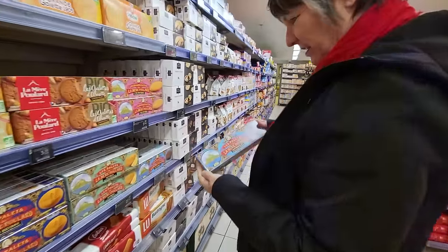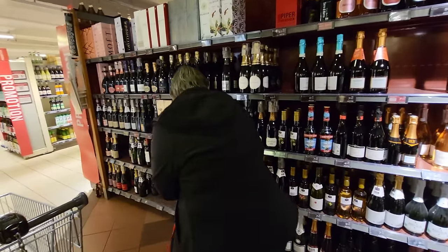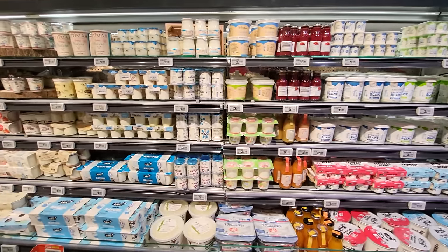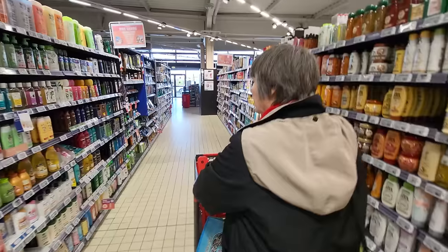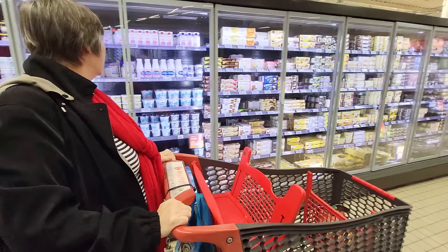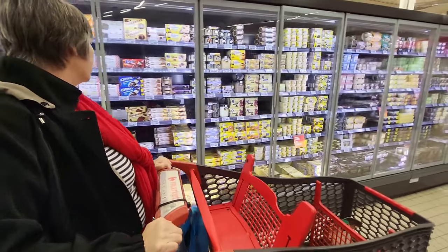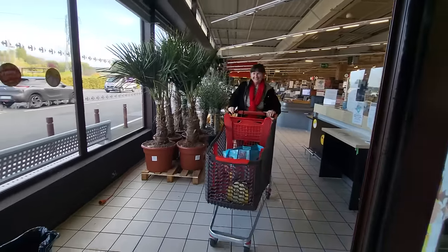Whether you're staying and eating in an apartment rental or just need to pick up a couple of things, shopping in Paris can be a bit intimidating. Things are different, there are different places, and if you don't read French, reading labels can be confusing or even daunting. In this video, we'll show you what is available, where to find it, and how to survive shopping.